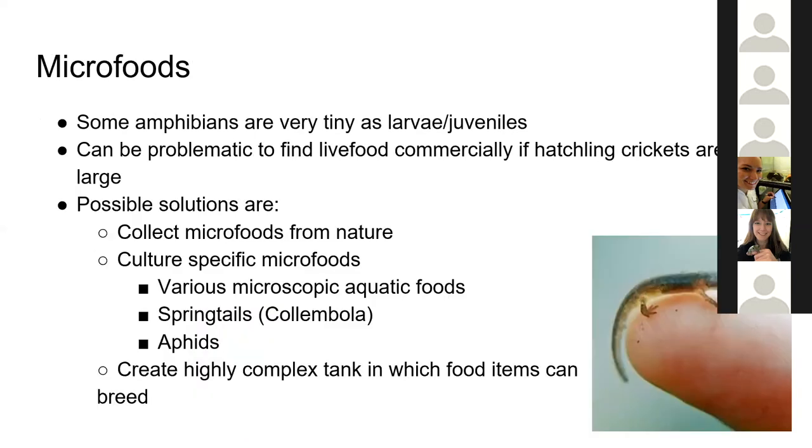Some amphibians are absolutely minuscule, especially as juveniles, which can make it really problematic to find commercial live food — the smallest commercial prey item available is normally hatching crickets, and tiny juveniles will often be too small for even those. The best solutions are to collect micro foods from nature if necessary, to culture specific foods from the fish-keeping hobby where people need to feed fish fry, or to create tanks in which micro foods naturally breed and the animal can feed itself until it's large enough to be switched over to commercial foods.